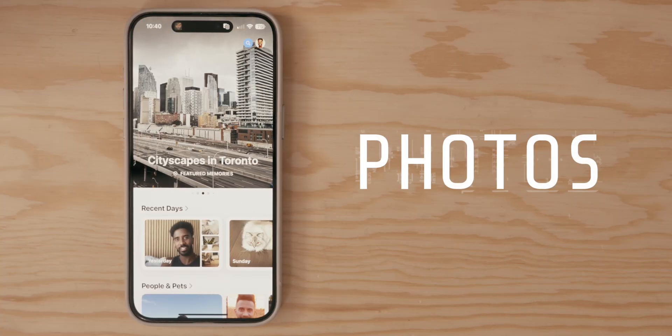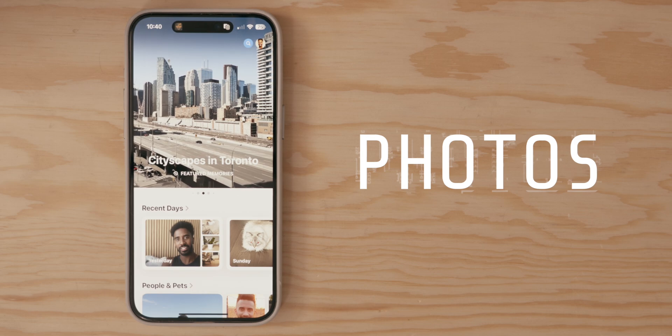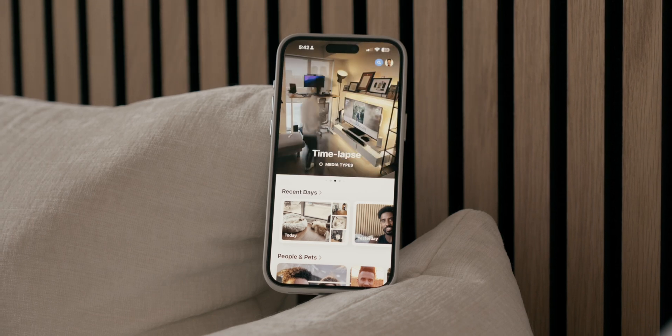Let's talk about the photos app — it's been completely overhauled. If I'm being honest, I felt super confused at first and didn't really know how to navigate or control it, but thankfully over time I did get used to it. This is normal; whenever there are big changes, it does take time to adjust, and it's no different with the photos app.